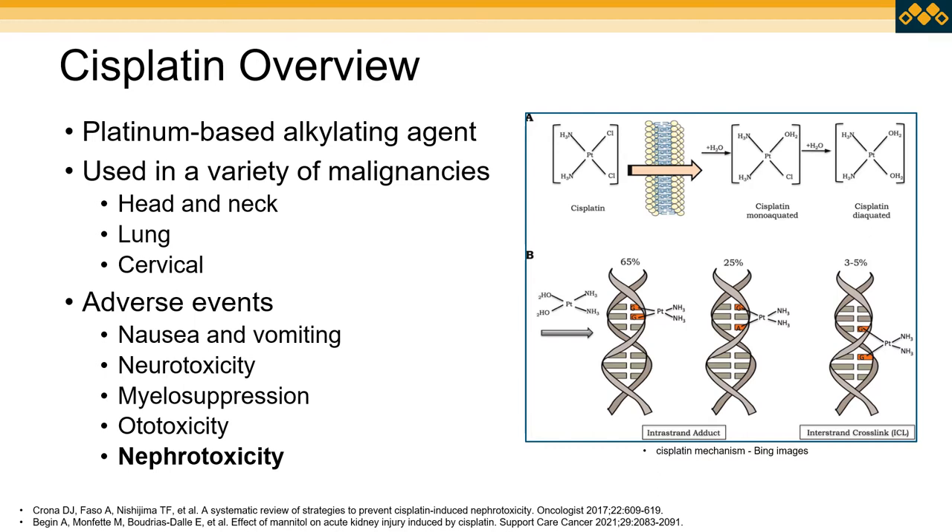That platinum will form intrastrand adducts as well as interstrand crosslinks. Cisplatin does come with a variety of adverse events — it is notorious for causing nausea and vomiting, and can also cause neurotoxicity, bone marrow suppression, and ototoxicity. And as mentioned, there is also a big concern for nephrotoxicity.